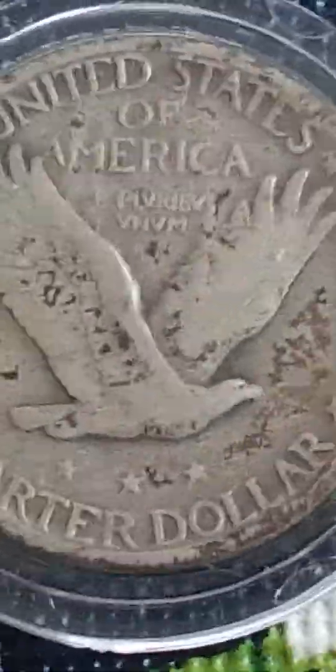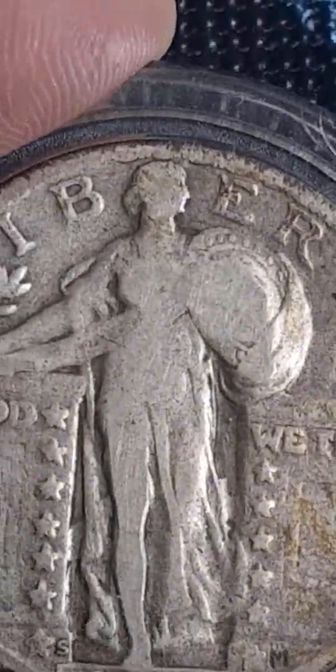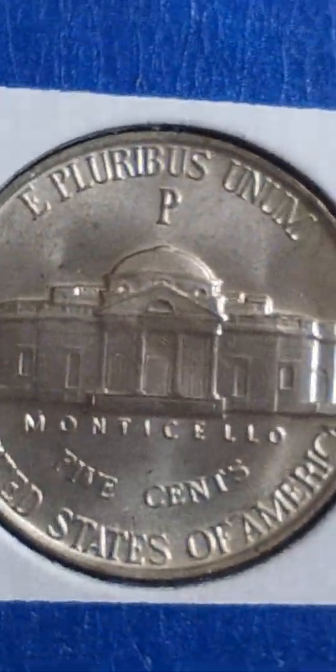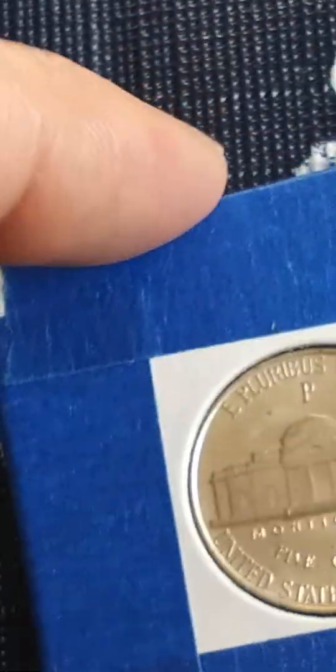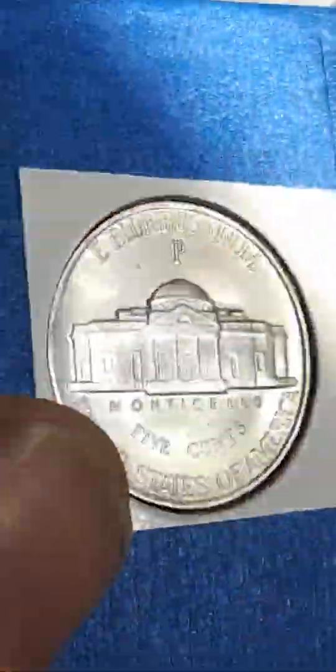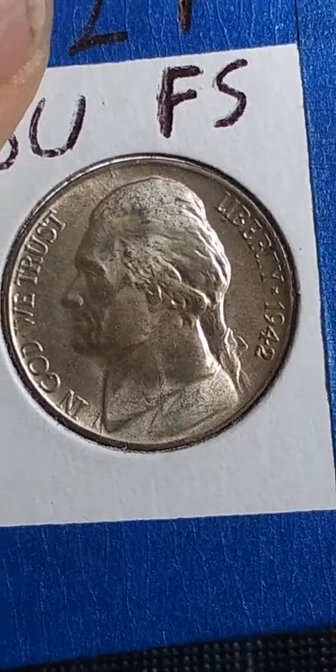I'll flip it over one more time so you guys can see the back again. It's really not in the best condition but it's pretty nice — got the full date, you can see some detail in her head, not a lot. Really there we go — yeah, it's pretty nice.